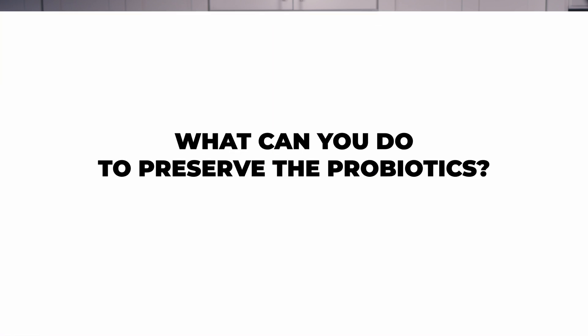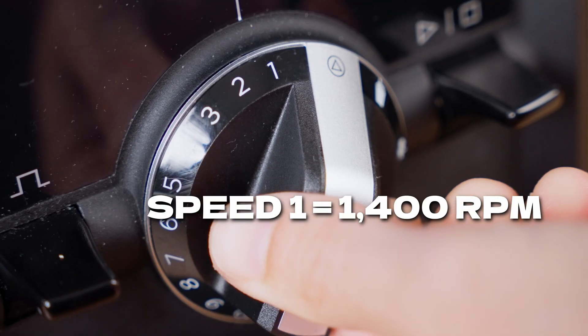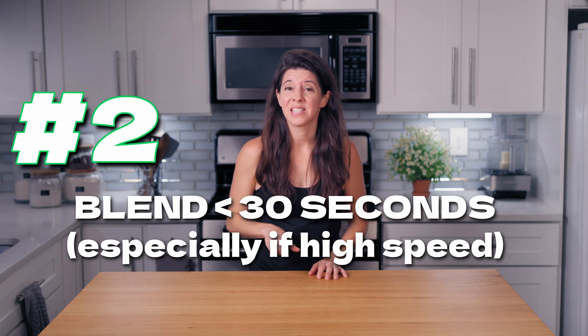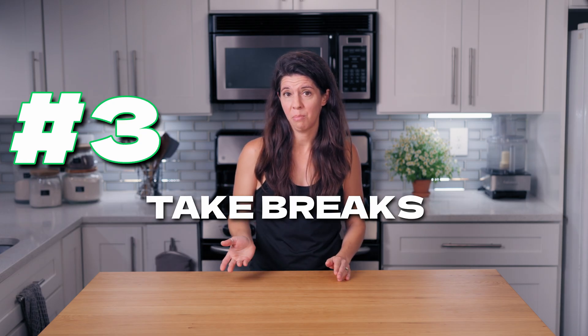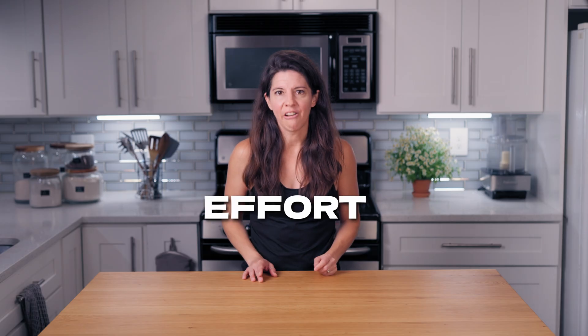So what can you do to preserve the probiotics? To give you an idea with my Vitamix, speed one is about 1,400 RPMs and speed 10 is around 20,000 or more. So blend on speed one or close to it whenever possible. Keep blends under 30 seconds, especially at high speed, and take breaks to keep the blender from heating up. You could even use an immersion blender for less shear and heat. Add your yogurt or kefir after blending and stir in manually. Using colder ingredients can help, but know that frozen ingredients require more blending effort, which can still generate a lot of friction and shear.